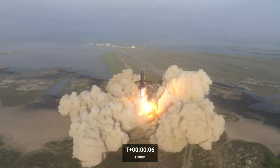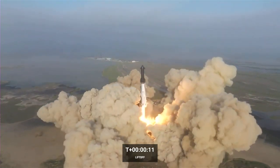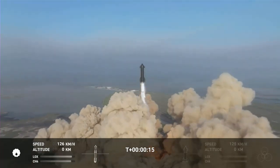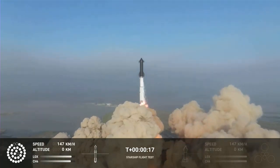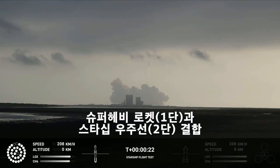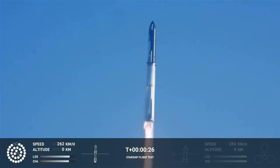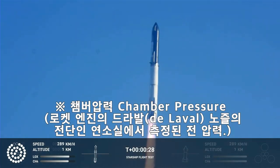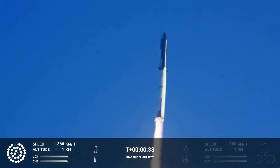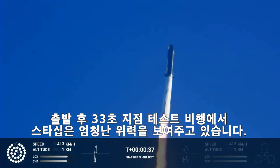3, 1 — we are of course underway. Booster chamber pressure is nominal. Two plus 43 seconds into the test flight of the inaugural Starship vehicle.